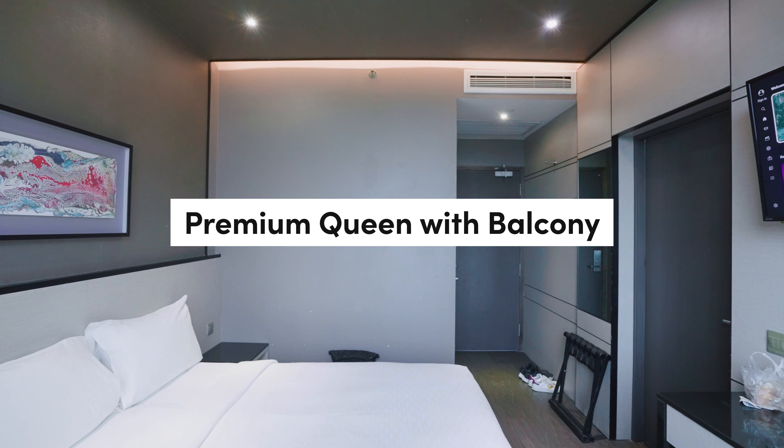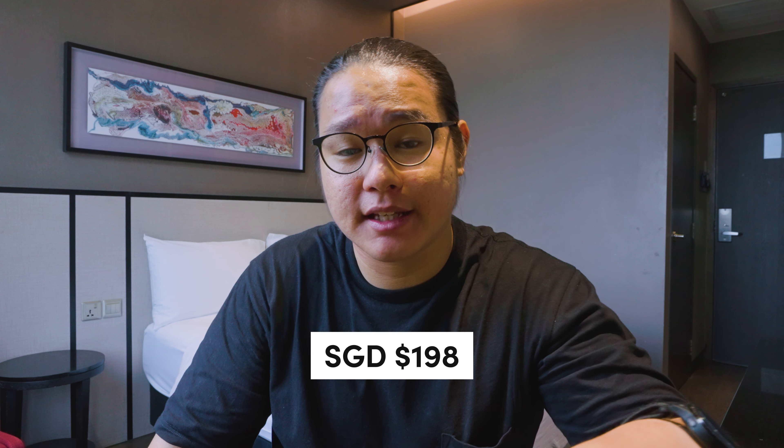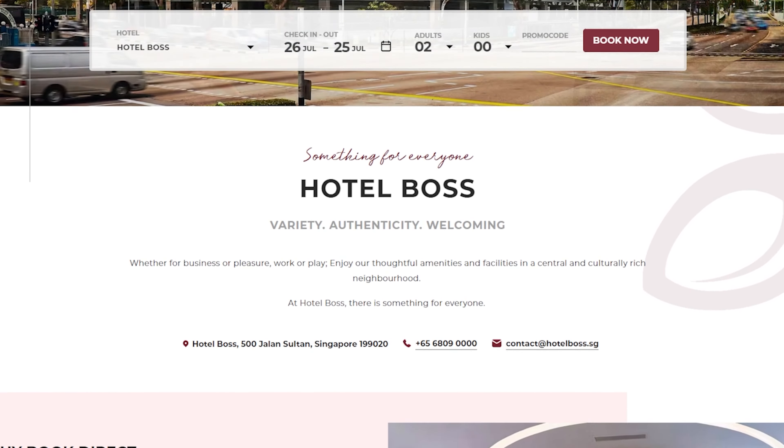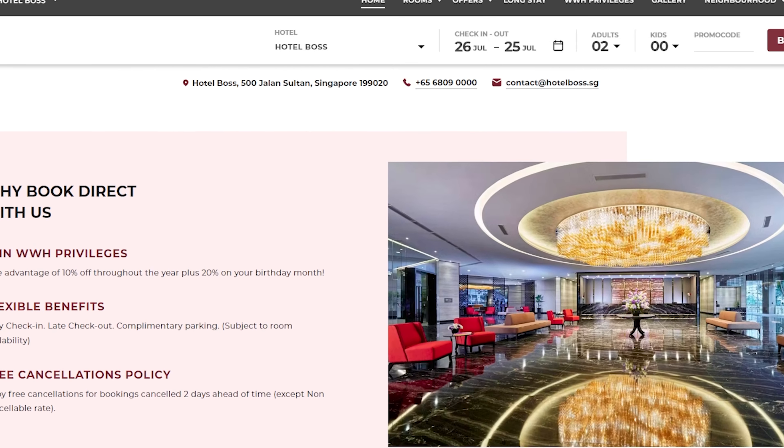Now talking a little bit about the room info. This room is the Premier Queen with Balcony — it's 17 square meters. All in all, we paid $198, which rounds up to $200. We booked this room through the hotel website, which gives a couple of benefits like early check-in and late check-out, subject to availability. This room doesn't come with breakfast, but if you want an add-on it's $12++ per person.